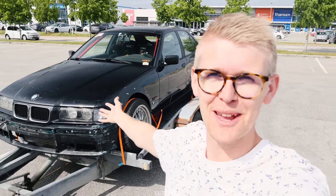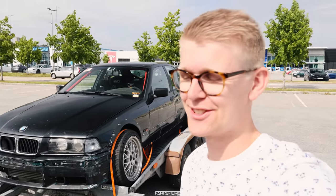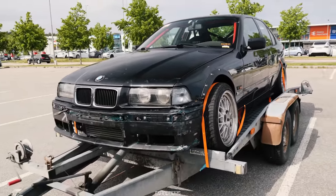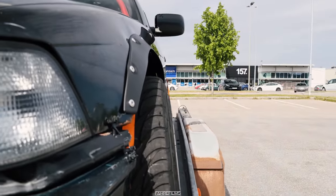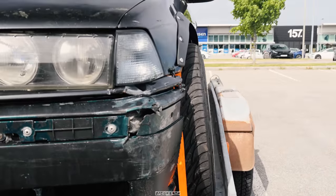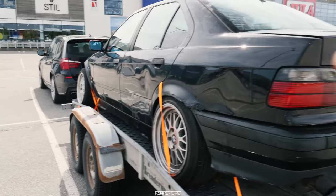Here it is — my BMW E36 drift car. Somebody, not me, has been doing a lot of wrenching on this car and now I can enjoy it and drive around wearing out tires in the back while having a lot of fun. Let's do a quick walkaround. Right here we have an M3 front bumper, and these are — I think — five-series offset wheels. It has an angle kit, so it has a lot of steering angle, which is really nice.